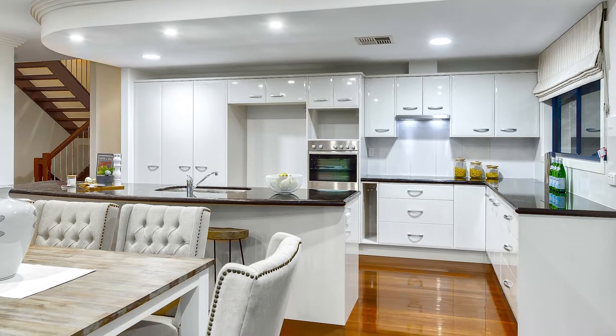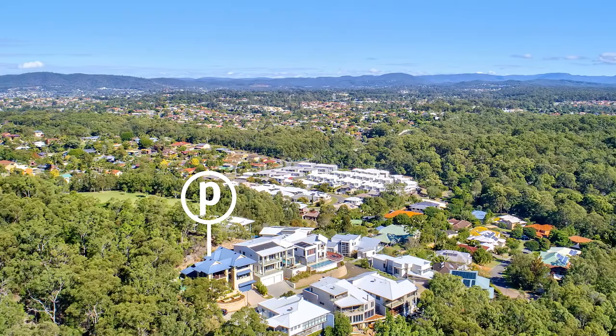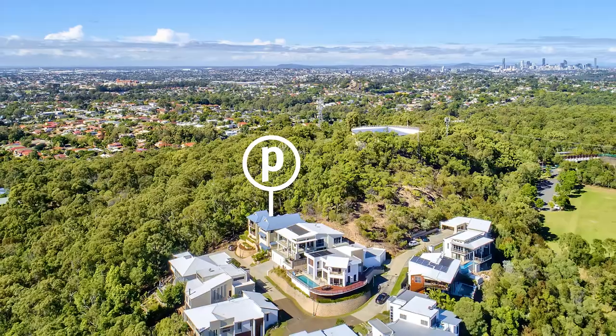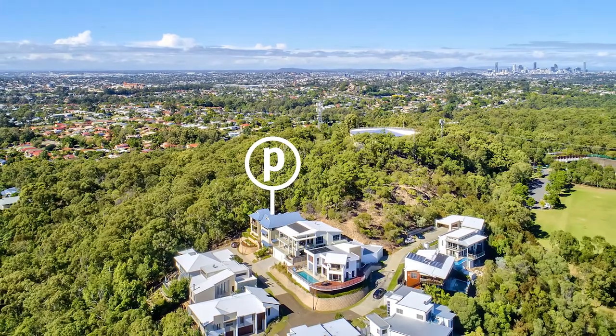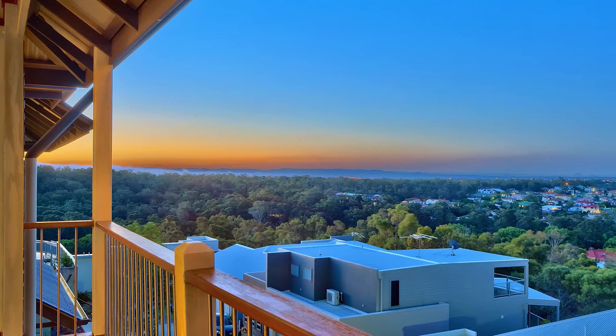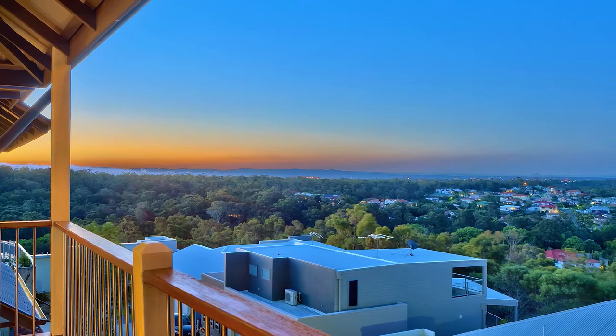This home doesn't stand on the merits of its fantastic design alone — its great location only sweetens the deal. Just 13 kilometres from the CBD, the home is close to main roads leading to the city, airport and the Sunshine Coast, thanks to its proximity to Hamilton Road.